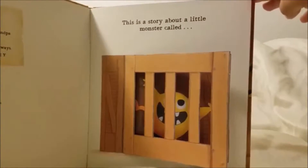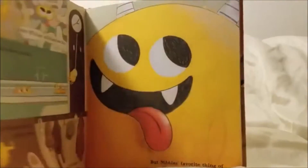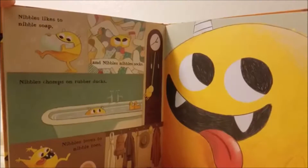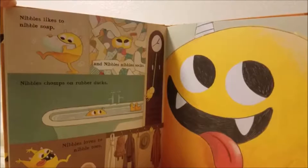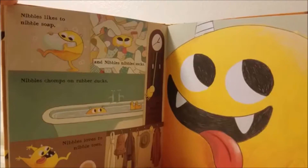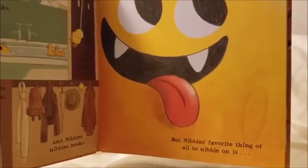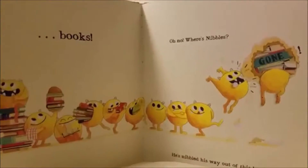This is a story about a little monster called Nibbles. Nibbles likes to nibble soap, and Nibbles nibbles socks, Nibbles chomps on rubber ducks, Nibbles loves to nibble toes, and Nibbles nibbles hooks. But Nibbles' favorite thing of all to nibble on is books.